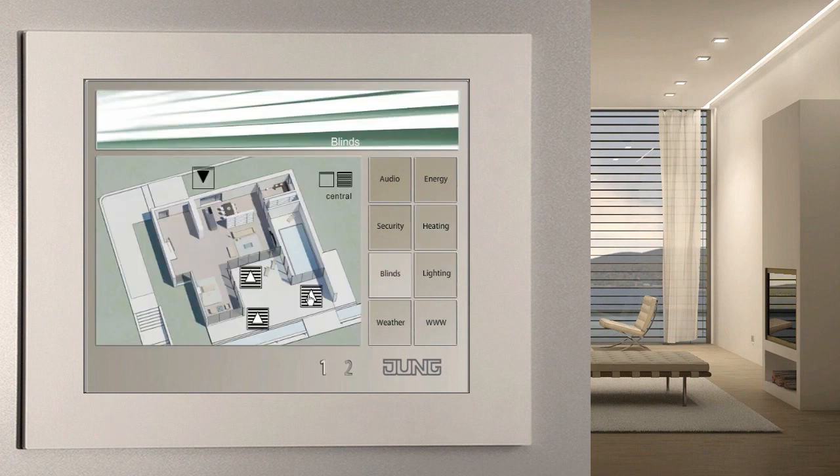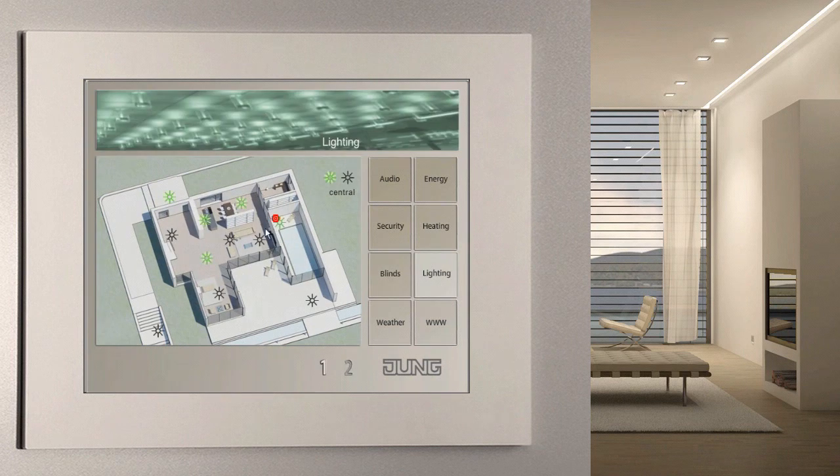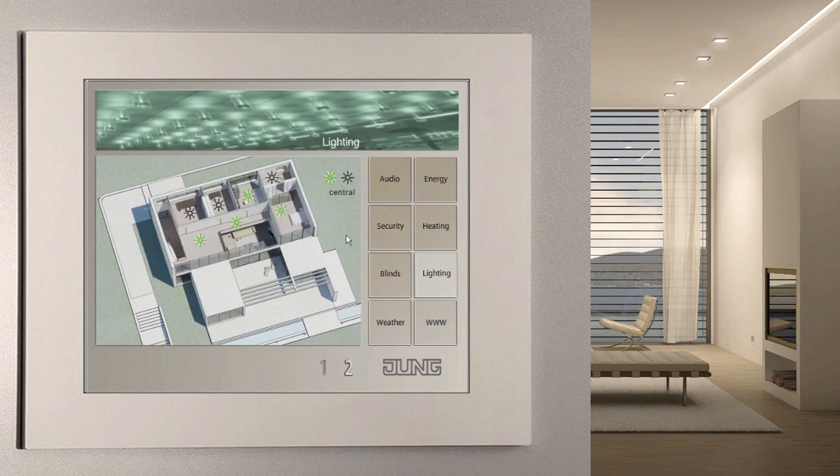Blinds, shutters and awnings also contribute to heat protection against solar radiation in the summer and to reduction of heat transmission in the winter, so automatic time and weather dependent control is absolutely recommended. The lighting control via the Facility Pilot has two benefits: increased convenience and energy savings. In addition to switching and dimming the lighting from one location, the software can combine several light fittings and blinds in one area into individual scenarios.